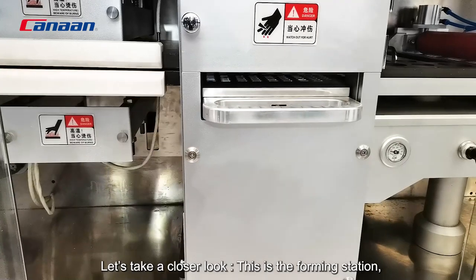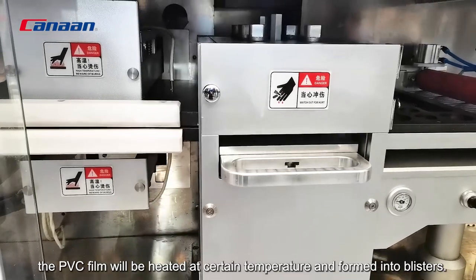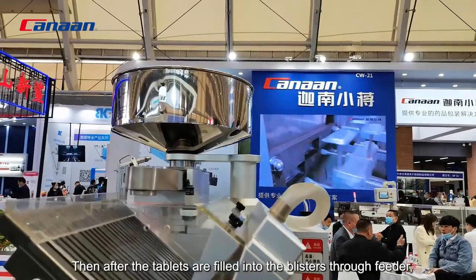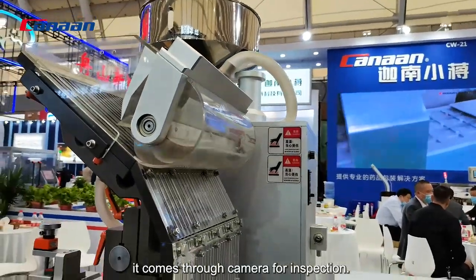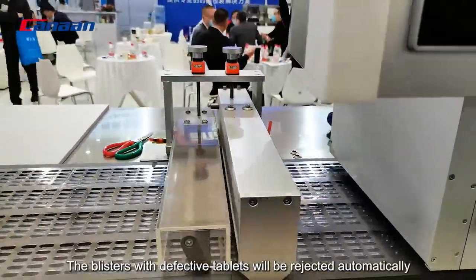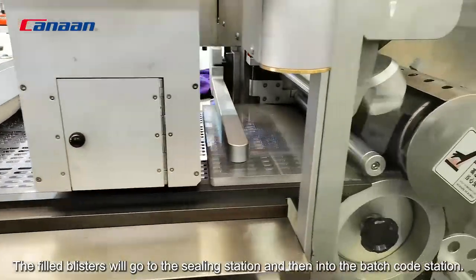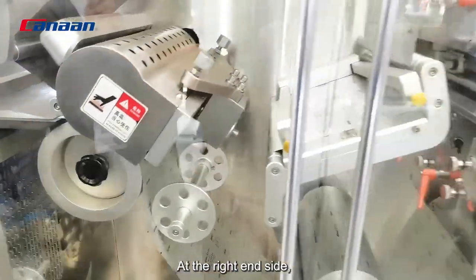Let's take a closer look. This is the forming station. The PVC film will be heated at a certain temperature and formed into blisters. After the tablets are filled into the blisters through the feeder, it comes through the camera on the right side, which you can see. It is for camera inspection, and the blisters with defective tablets will be rejected automatically by the mechanical arms later. The filled blisters will then go to the sealing station, and then to the batch code station on the right side.